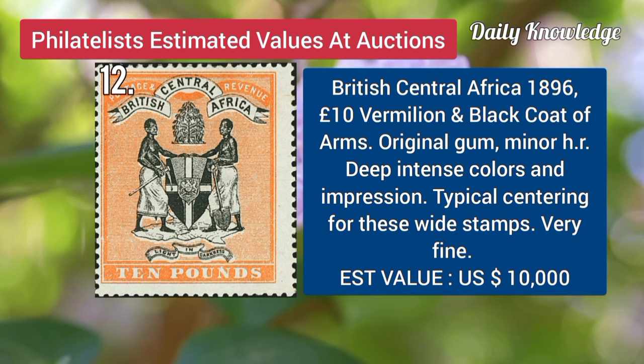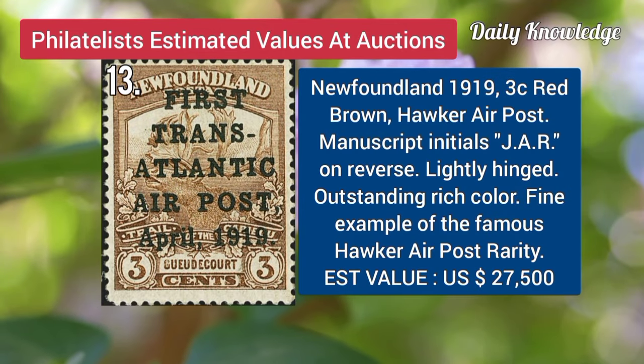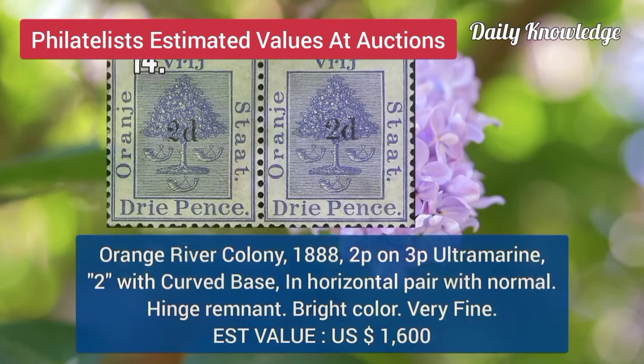British Central Africa, 1896, 10-pound vermilion and black coat of arms, with original gum and typical centering. Newfoundland, 1919, 3C, red brown, Hawker air post, manuscript initials on reverse.